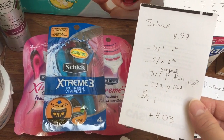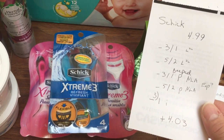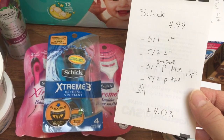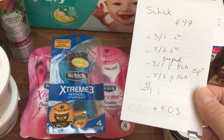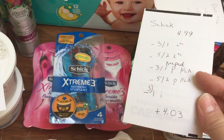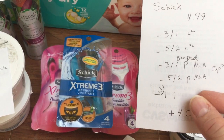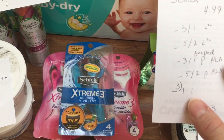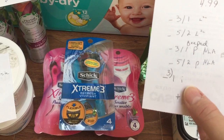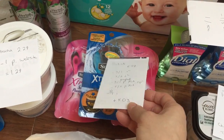The Schick is $4.99. I had a $3 off one Load to Card, a $5 off two Load to Card, a $3 off one printable that the cashier had to push through (no longer available), and a $5 off two printable also no longer available — those expire within the next few days. The $5 off two went through with the $3 off one. Ibotta just came out with a $1 back rebate you can submit for up to five times — I submitted for that three times, making that a $4.03 moneymaker.